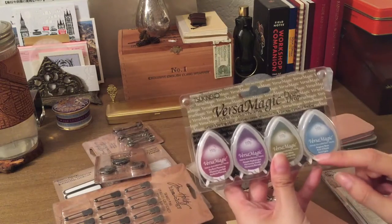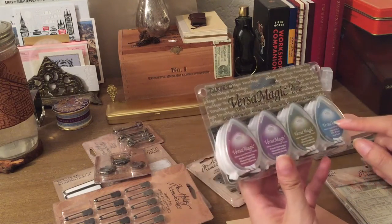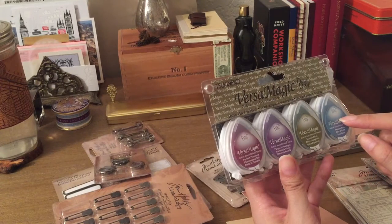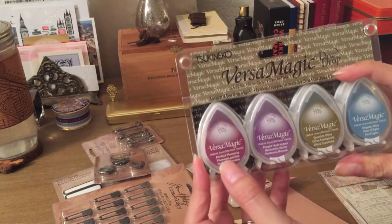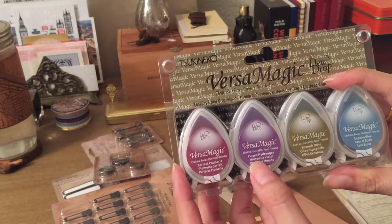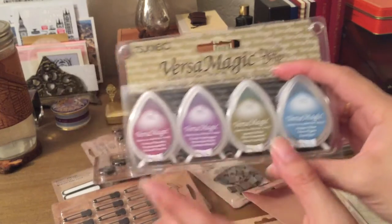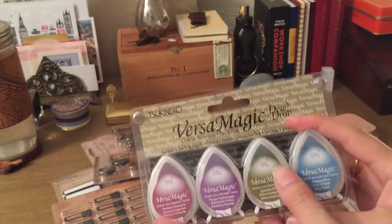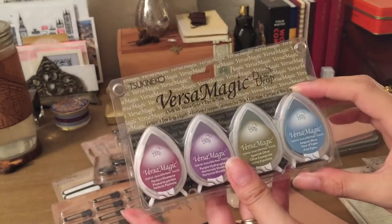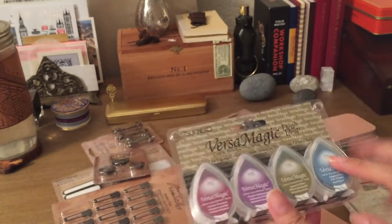The non-Tim Holtz things: I got the Versamagic inks. They don't really have a theme, but the colors are perfect plumeria, purple hydrangea, spanish olive, and eugen blue. I love these subtle, more muted colors — I'm not really into bright stamp or ink colors — so I thought those would be really nice to use in my journal.